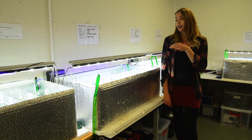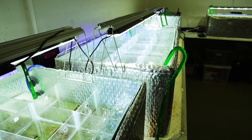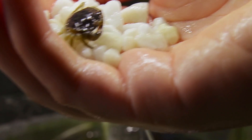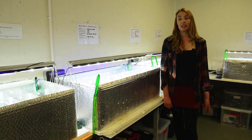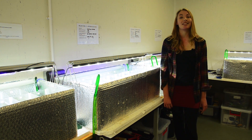Each of these tanks has a different temperature, so we can see how changes in temperature in the sea due to climate change may affect their ability to become or stay camouflaged. It tells us a lot about the evolution of camouflage, and it tells us a lot about the ecosystem that they live in. It's really interesting stuff.